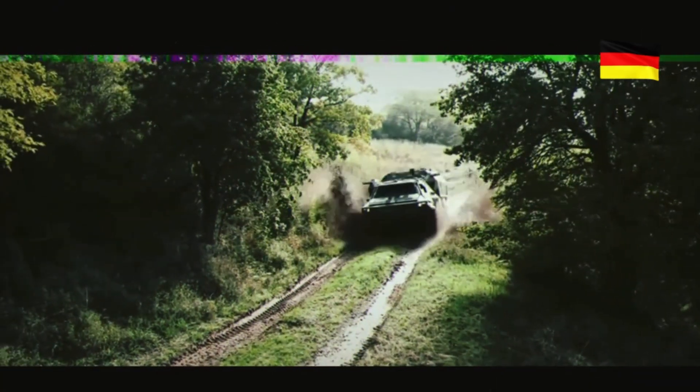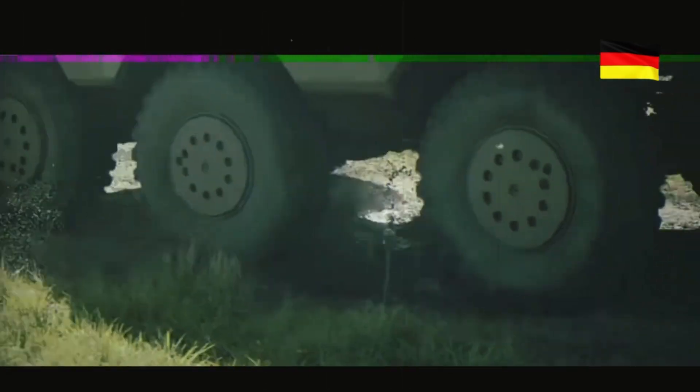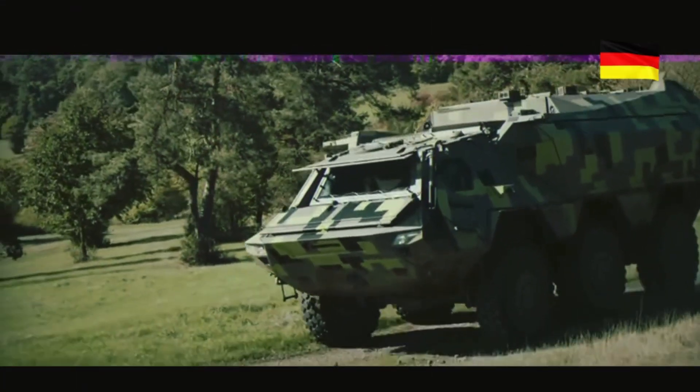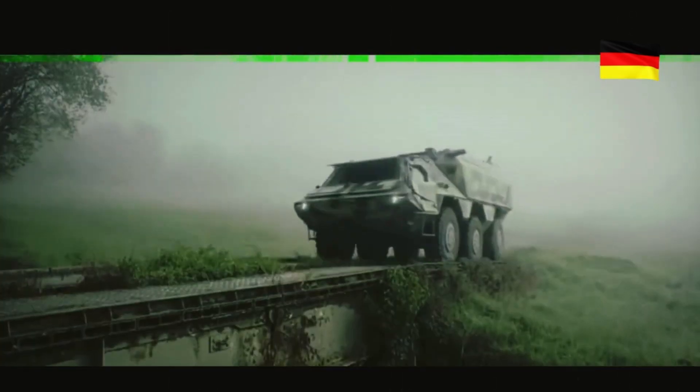Why has this vehicle caught the attention of military experts? What cutting-edge technologies does it use? Stay with us to find out all the details. The story of the Fuchs Evolution begins with its predecessor, the TPZ Fuchs Armored Personnel Carrier, developed by the German company Rheinmetall in the 1970s.